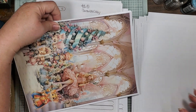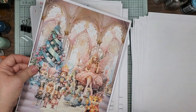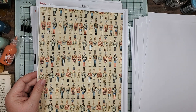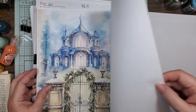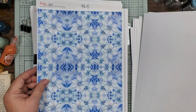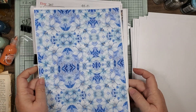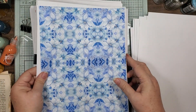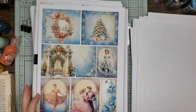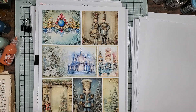Oh my gosh, look at this one! I know it's late, I'm yawning. And then you know, I go up there and I'm awake. And this is the pockets, journal cards, tags, and stuff.